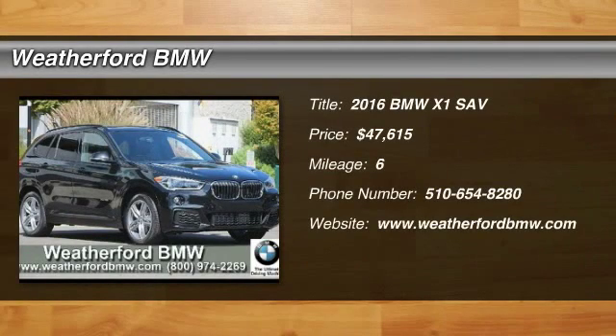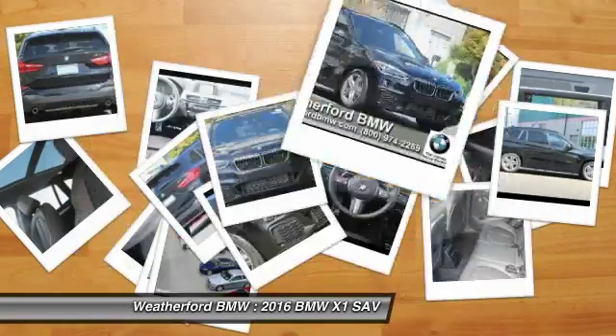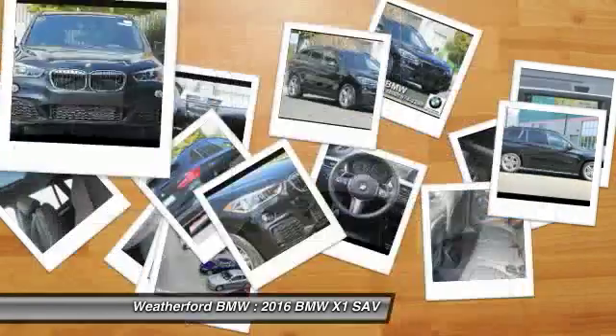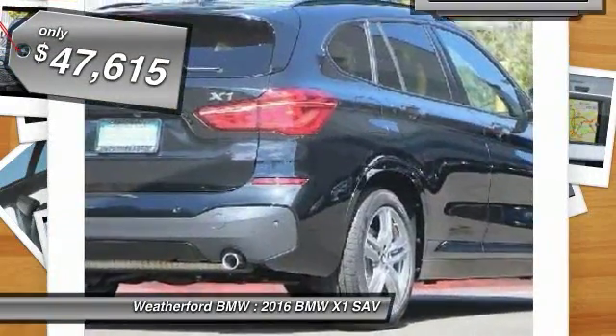2016 X1. Based on the BMW 3 Series, the X1 is a compact crossover SUV. Slightly smaller than the X3, the X1 gives you all the refinements, power and style of other BMWs in a slightly smaller, sporty and easy to navigate option, and is priced below $50,000.